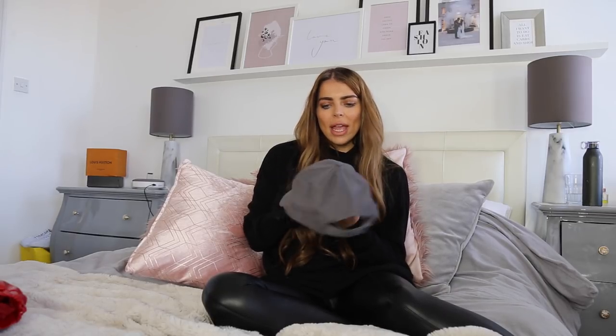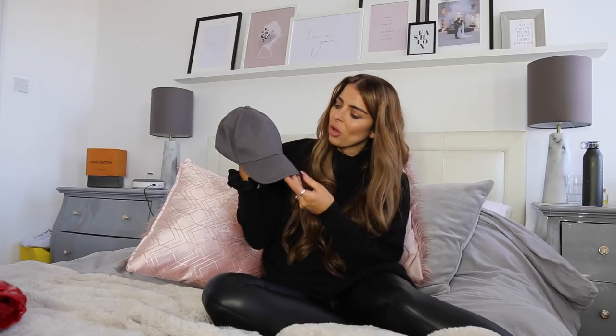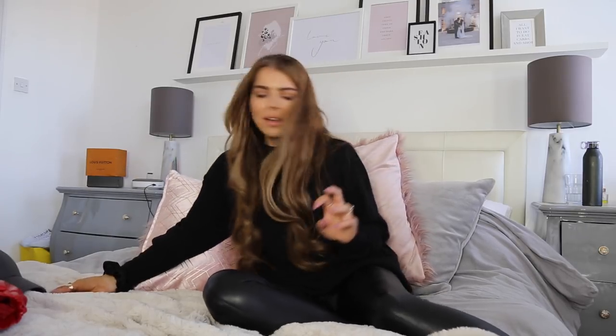It's like a washed grey charcoal-y colour with a Velcro back. I picked it up because this time of year I love just my casual outfits — hoodies, jackets, quite casual joggers — and I just thought this is something I can team with those kinds of things. I'm dead happy with that, it's really, really cute on.